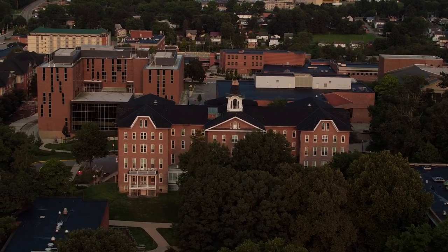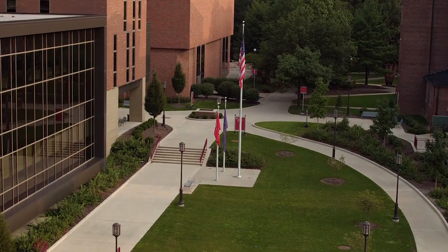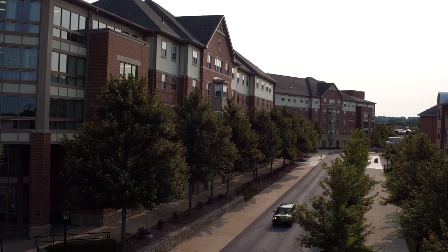It's almost time for another semester to begin at IUP. We will all be together again, whether on campus or virtually. It's not the way we wanted things to be, but it's what's best at this time.